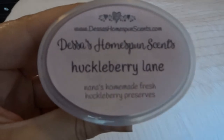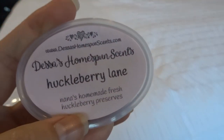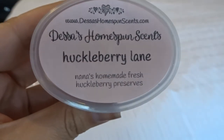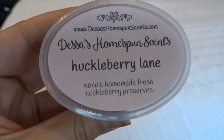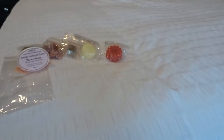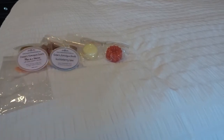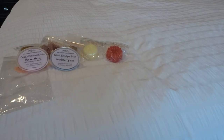Next is Huckleberry Lane. She has the scent descriptions on her labels now, which is fantastic. Huckleberry Lane is described as 'Nana's homemade fresh huckleberry preserves.' It smells so good. It's more like grapey — like sweet grape. I don't know that I've ever smelled a real huckleberry before, so that kind of smells like a sweet grape to me.